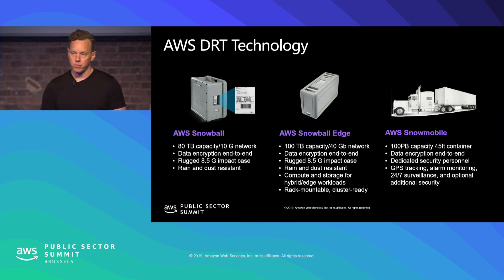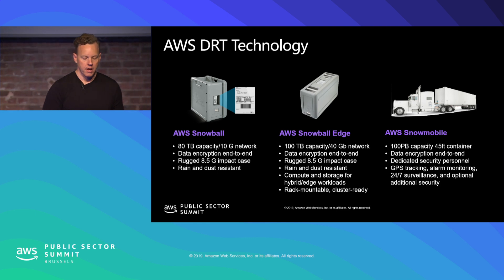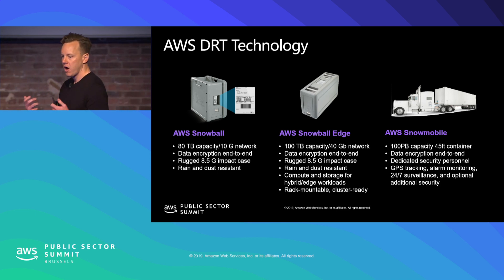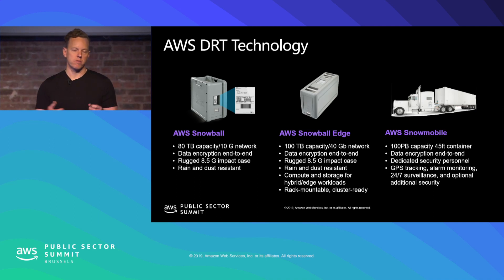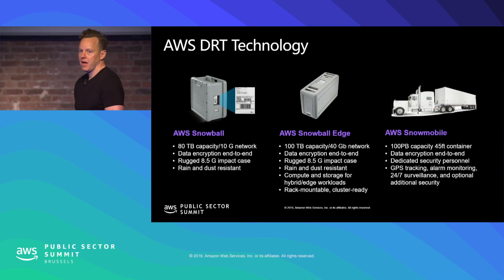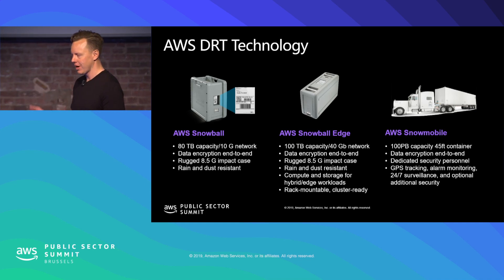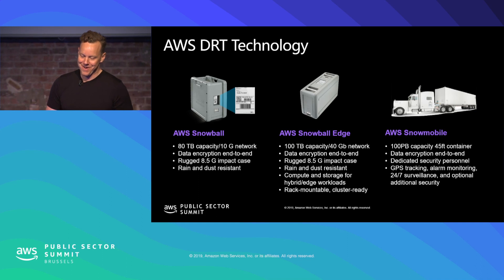We recently launched the Snowball Edge — 100 terabyte capacity instead of the 80 terabytes of the original model — but it also includes a server with computing power. You can run EC2 instances on the Snowball Edge. They're also clusterable: if you have three or more of them, you can configure them as a cluster. And then if you have a Snowmobile — which is literally a truck full of hard drives — you can move about 100 petabytes of data.